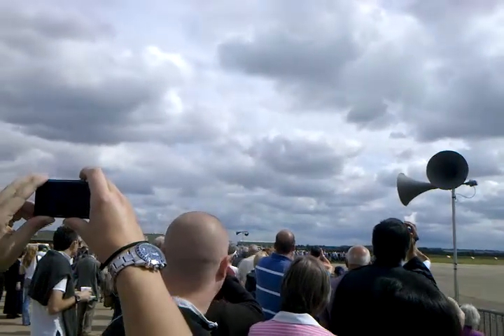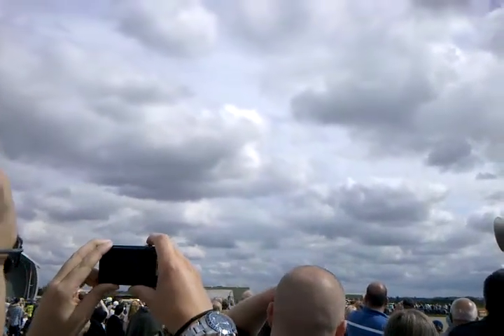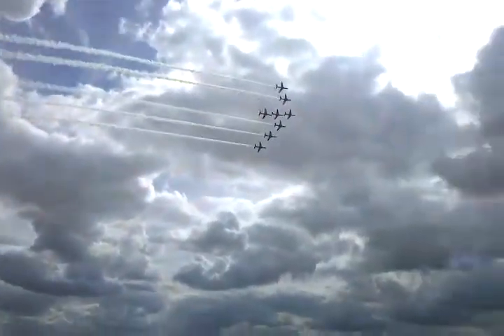As a weapons instructor, it makes Ben an experienced pilot, but also one of the most busy pilots on the front line, responsible for all the front line squadron's tactics and weaponry procedures. This is 9 Arrow formation normally — today we can call it 8 Arrow.